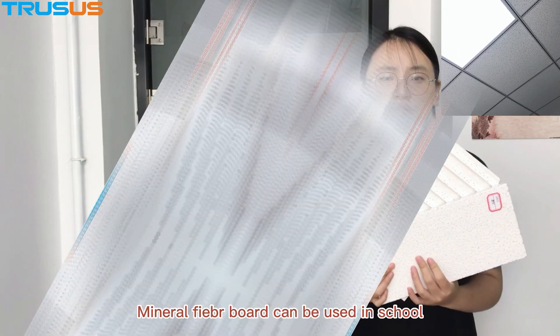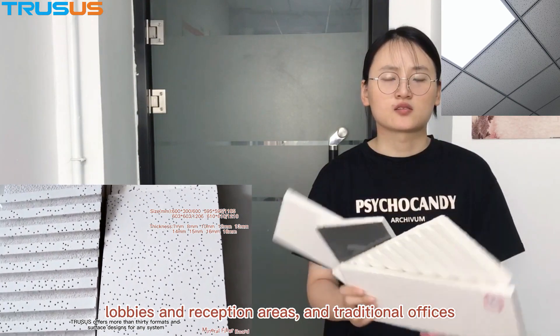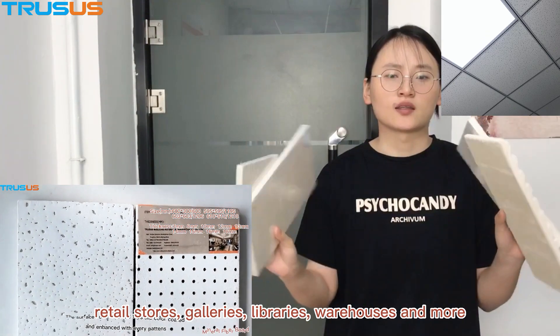Minor fiberboard can be used in schools, libraries, and reception areas, and traditional offices, retail stores, galleries, warehouses, and more.